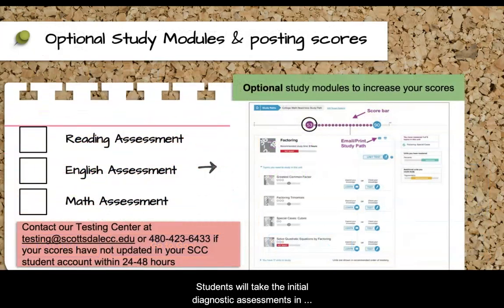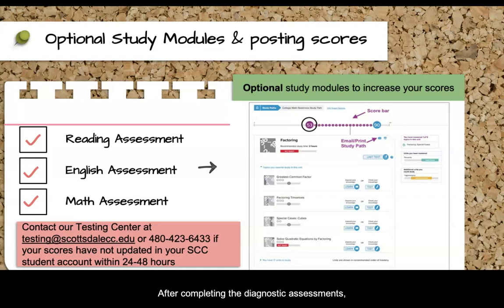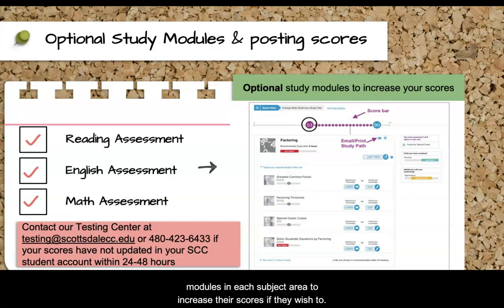Students will take the initial diagnostic assessments in Reading, English, and Math. After completing the diagnostic assessments, students will have the option of working through study modules in each subject area to increase their scores if they wish to. This is not a requirement and students can use their initial scores received from the diagnostic assessments to complete course placement. The EdReady website will automatically send the scores to SCC so the student does not need to worry about submitting scores to us.